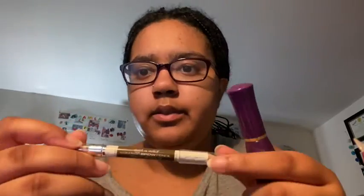We have mascara from the Color Workshop. We have an eyebrow thingy — I need my eyebrows done. I'm going to get them done, or I'm going to do it myself. This one is from Wet n Wild. And then we have another mascara.